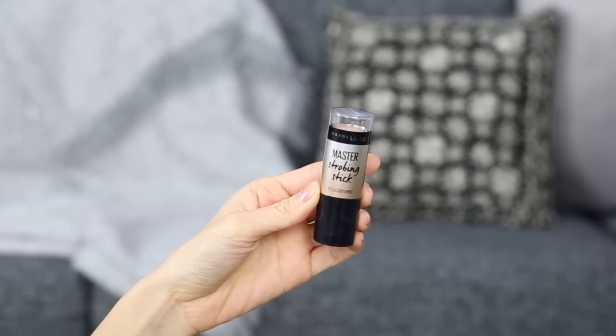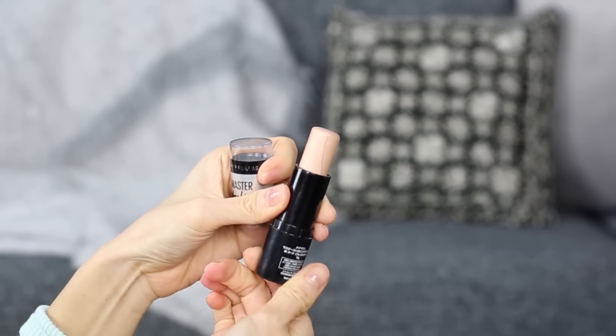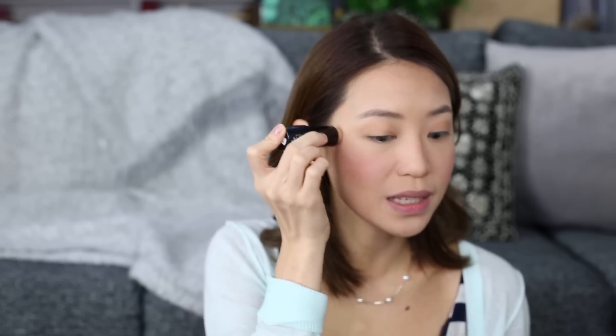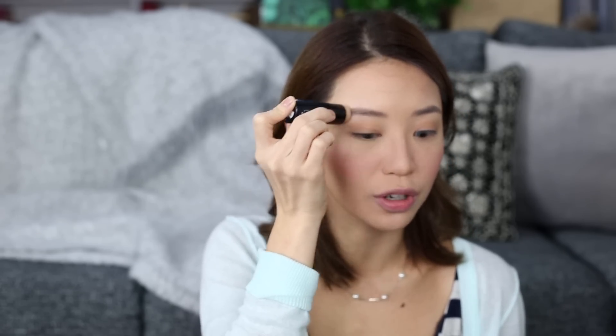Now moving on to highlighter — this is another favorite of mine from Maybelline, it's called the Master Strobing Stick. I really like this especially for looks like this because it's so easy to apply — it comes in a stick form and the color is so natural, perfect for an everyday look. You can already see that it's shining. What I love to do for an everyday look is just use my Bellow Tinted Sunscreen and this product together — it makes you look like you've had the best sleep ever, your skin looks so healthy and warm and glowy.